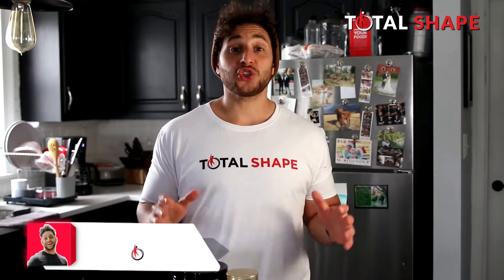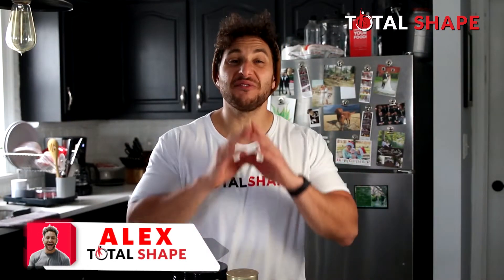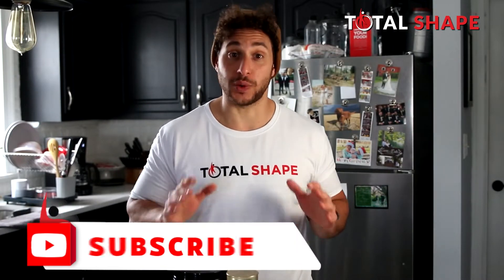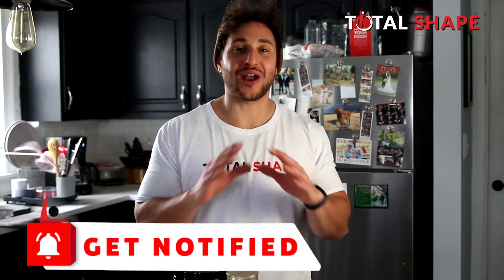What's up guys, Alex here from Total Shape. Today I want to go over some of the best pre-workout supplements on the market in 2022. I'm always trying out different stuff to fuel my workouts, and in this video I want to cover three of my top choices for a pre-workout supplement.